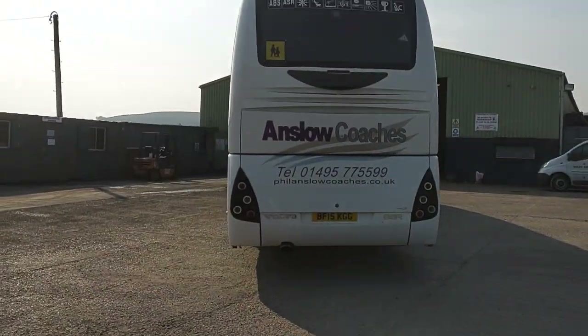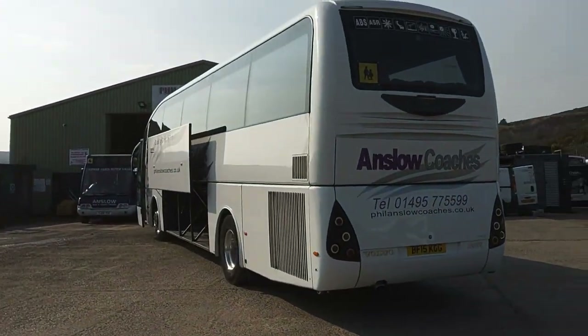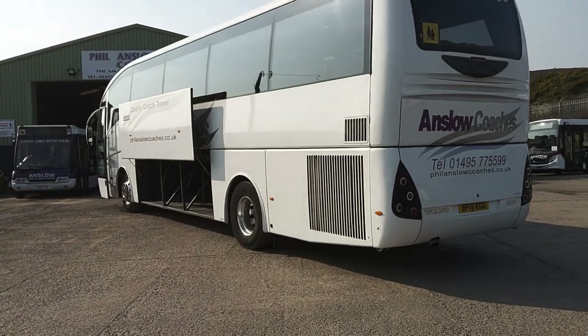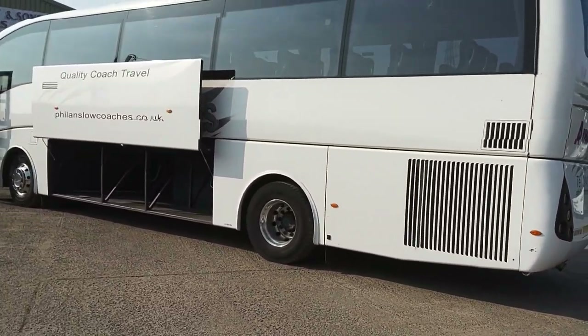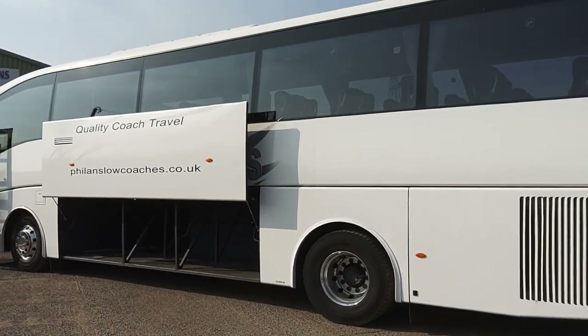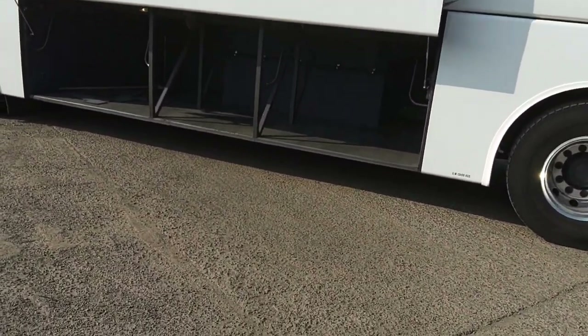There is a reverse camera fitted. Back down the nearside, again blemish free — no body damage at all. We have power-operated lockers, and even for a 12-metre, not bad luggage space.